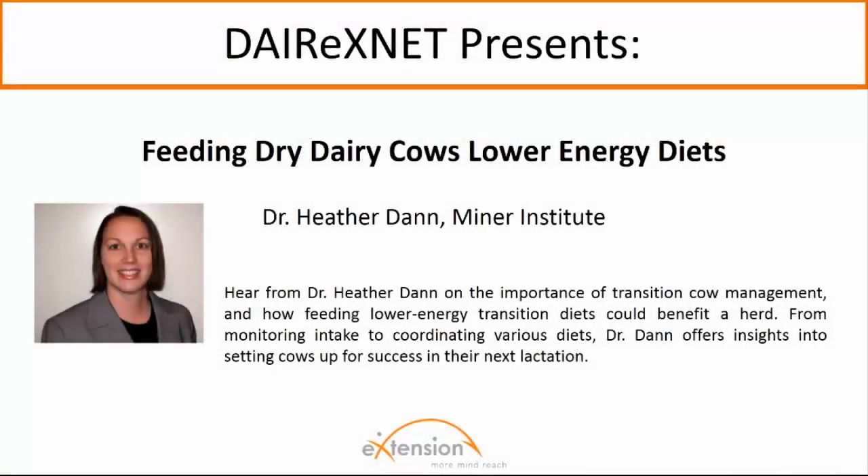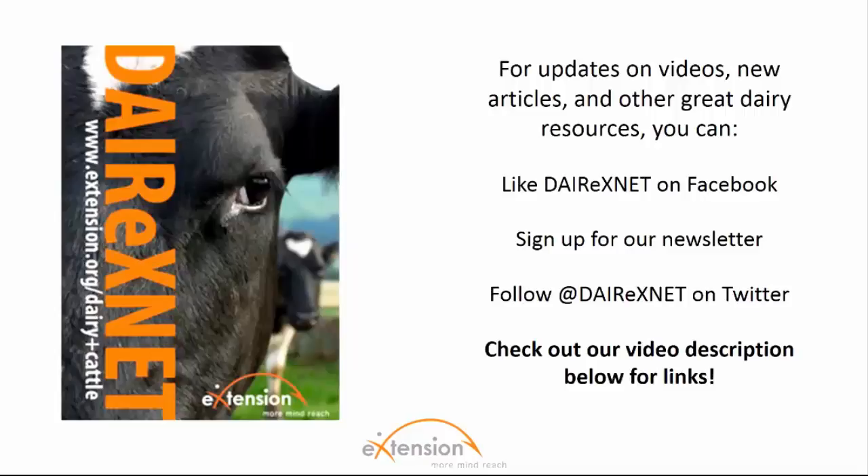Welcome. Thanks for watching this dairy video brought to you by Dairy XNet. Today, Dr. Heather Dane joins us to discuss feeding lower energy diets to transition dairy cows. For alerts on new articles, videos, and resources brought to you by Dairy XNet, be sure to follow us on Facebook and Twitter or sign up for our newsletter. Don't forget to subscribe to our channel here on YouTube. Links to all can be found within the video's description box.